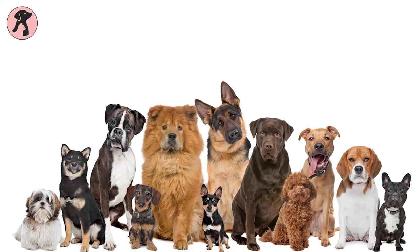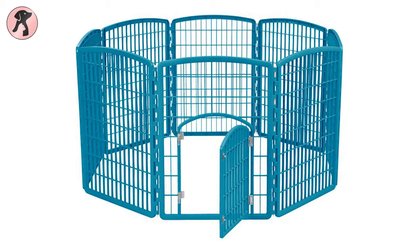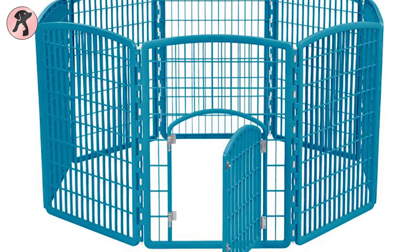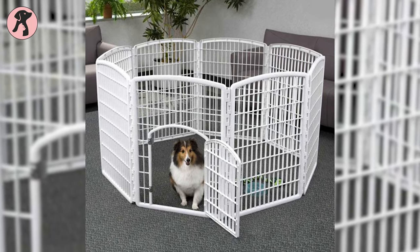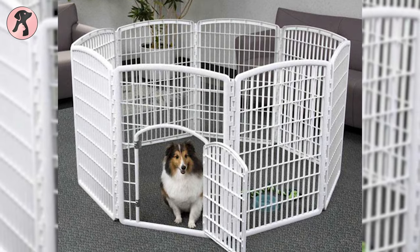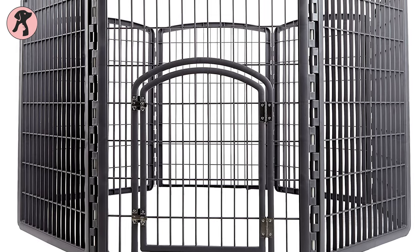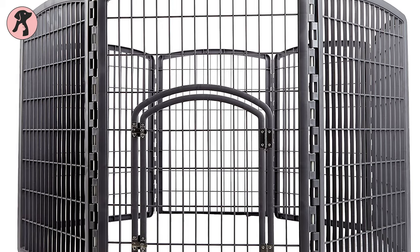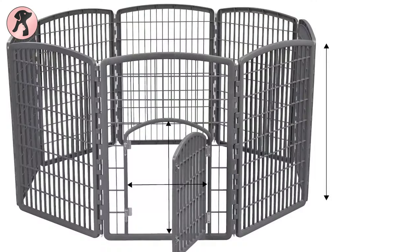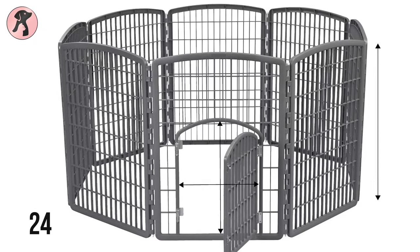If you're looking for a playpen for all size dogs, then the IRIS USA 8 Panel Pet Playpen with Door will be a great option for you. This eight panel IRIS playpen has about 21 square feet of space inside and gives your canines enough space to play around. This strong eight panel playpen is constructed with heavy-duty durable molded plastic and is easy to assemble. The panels are about 34 inches in height with 24 inches width.